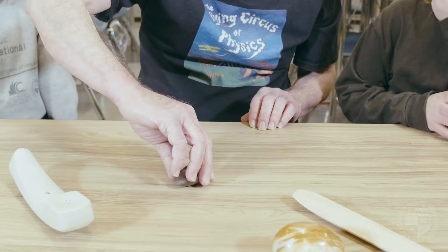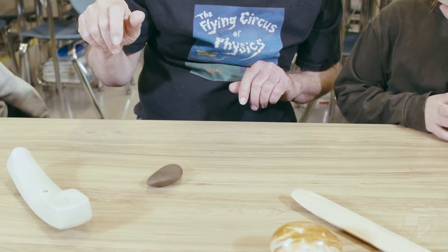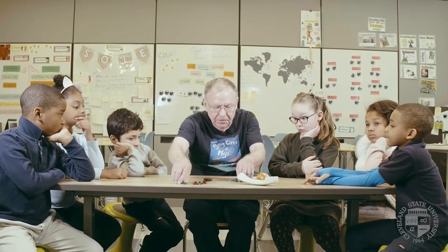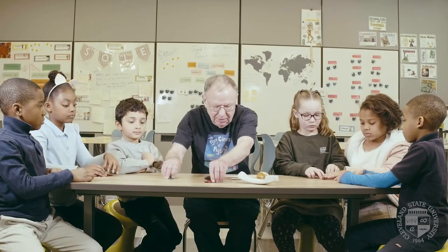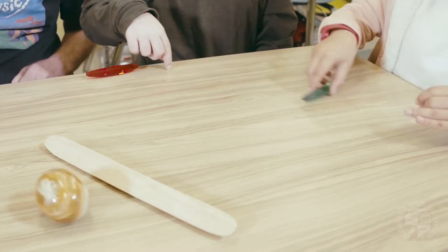You can find all kinds of things that will do this. I got this out of a stream bed — it's just a stone, and it too rotates the opposite direction. Let's have a little rotation fest here — everybody got one? Okay, rotate it! I'll rotate mine.